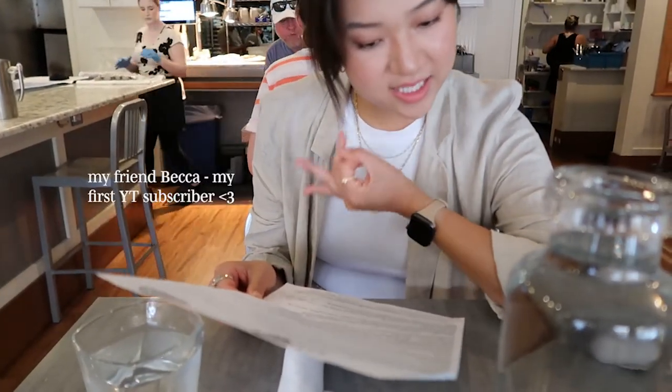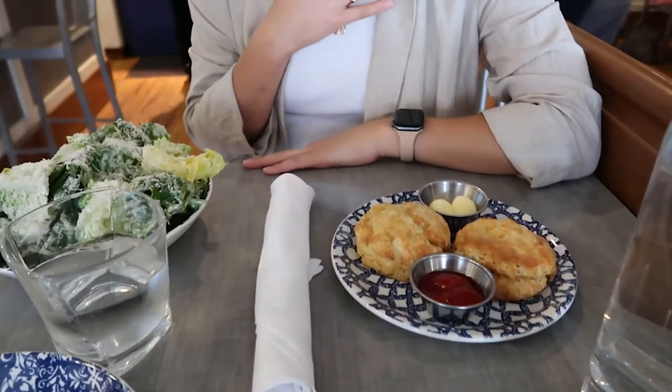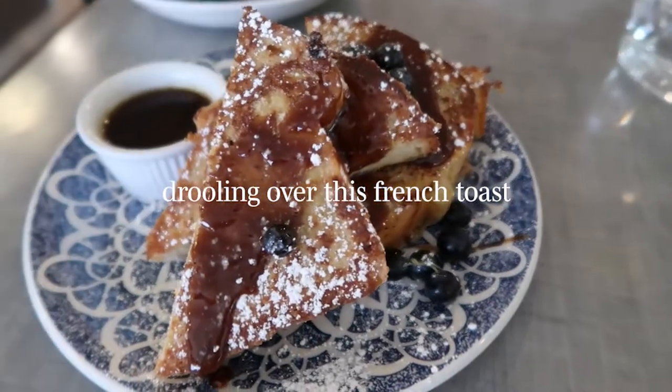Okay, biscuit salad — and you could probably just ask for a side of bacon. I can't believe it, the biscuits look so good! Wow, thank you! Say hi to the vlog — hello! Amazing followers.